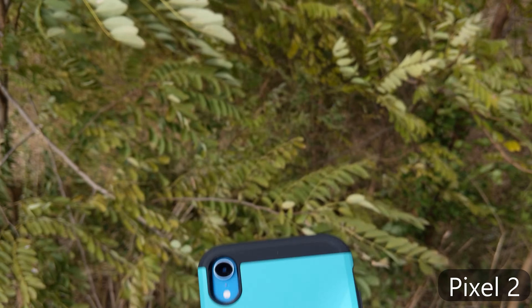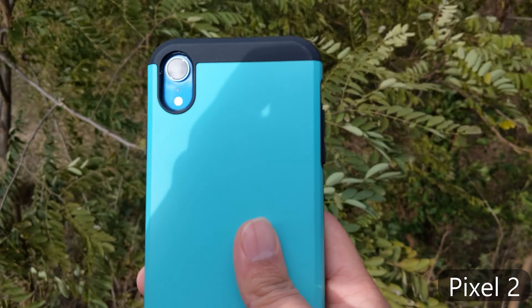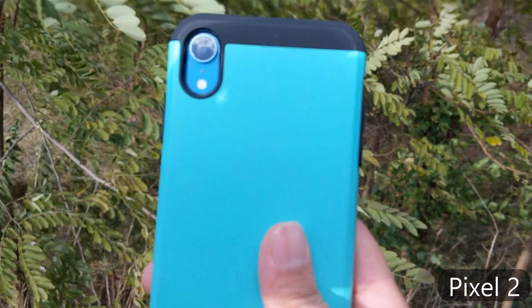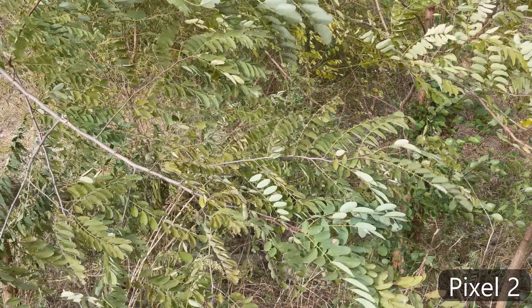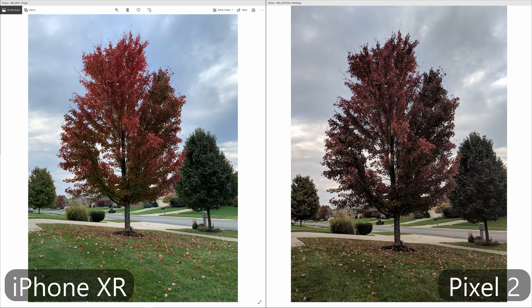Now we're shooting with the rear cameras, both shooting at 4K. The iPhone can do 4K 60 frames per second, which is what I'm shooting at. The iPhone generally has better video than the Pixel camera, but this should give you an idea of what you can expect. I'm just walking at a normal pace, so we'll see how good the stabilization is on each of these cameras.